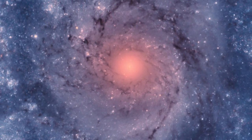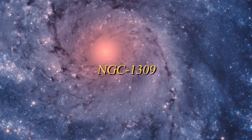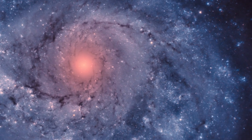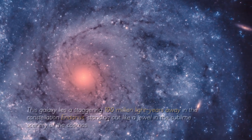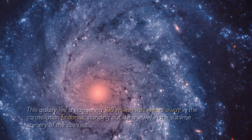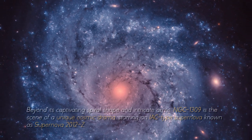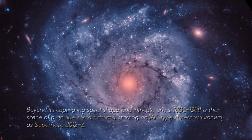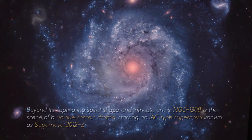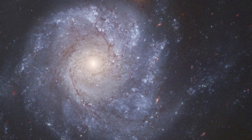In image number two, we can observe the intriguing history of NGC 1309. Let's delve into the fascinating narrative of NGC 1309, a spiral galaxy that offers us a celestial vision that captures a moment in time. This galaxy lies at a staggering 100 million light-years away in the constellation Eridanus, standing out like a jewel in the sublime scenery of the cosmos. Beyond its captivating spiral shape and intricate arms, NGC 1309 is the scene of a unique cosmic drama, starring an Iax-type supernova known as Supernova 2012-Z. At first glance, NGC 1309 might appear just to be another swirling collection of stars and gas.